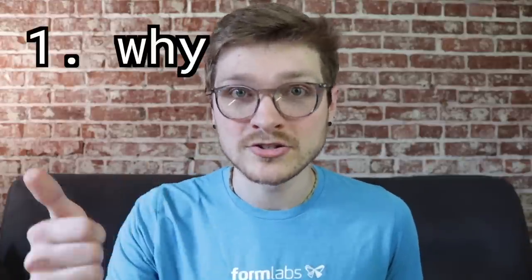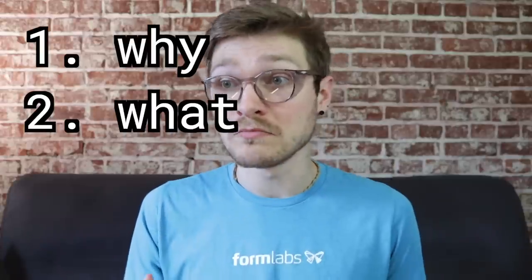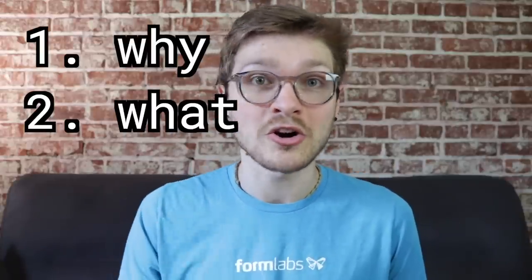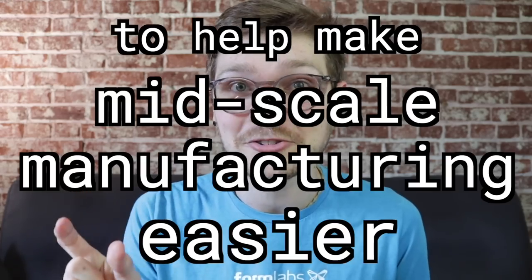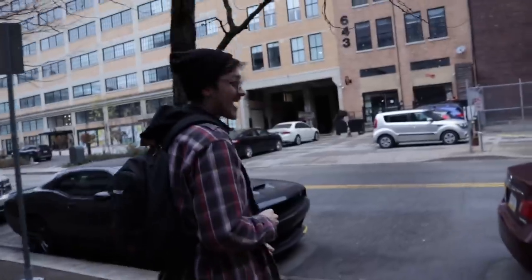So now you know why you're doing this, what you're going to make, and that you're well-suited to do it because of who you are and the skills you've built — and you know people actually want it. Next is your How. The how is the methodology with which you actually create your company, and it's all informed by your why. Every single how needs to keep that why in mind. Every single one.